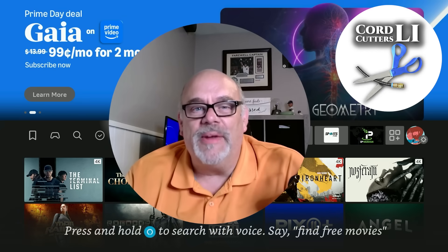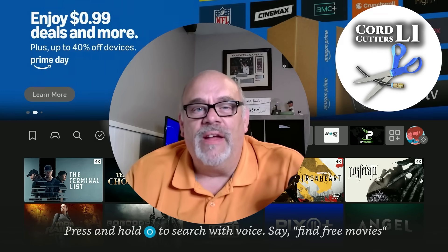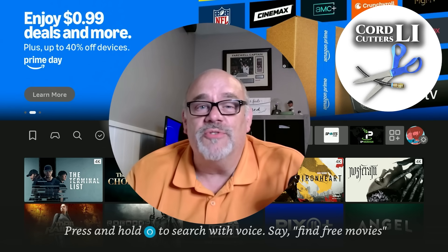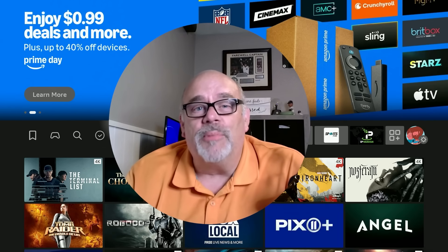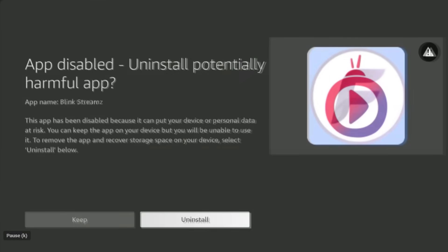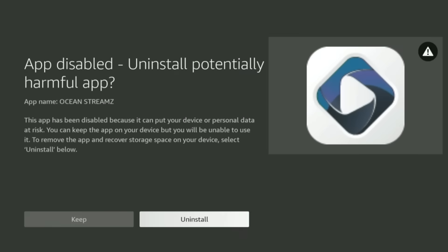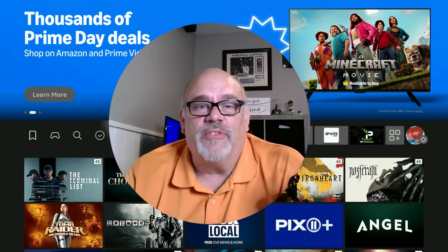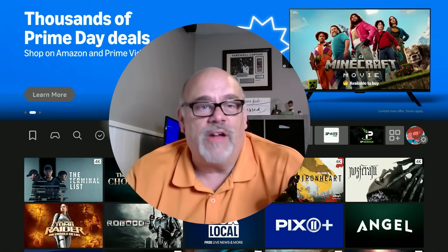Welcome back to Cord Cutters LI, where we help you save money on your cable bill. Today we're diving into a new move by Amazon that has a lot of Fire Stick users talking — they've started blocking certain third-party or unofficial apps from running on Fire Stick and Fire TV devices. Unfortunately, there are no really good malware scanning apps available in the Amazon App Store for Fire TV devices.